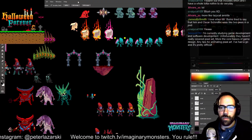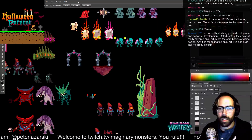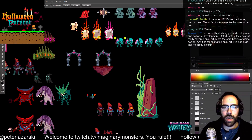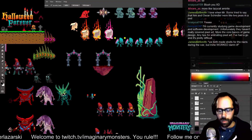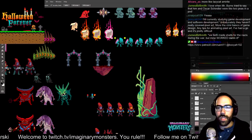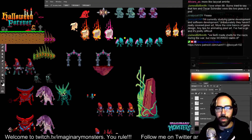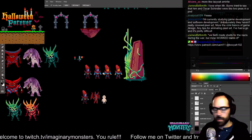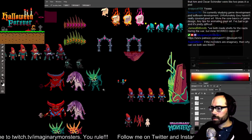Someone's currently studying game development software — they haven't covered pixel art, more the core basics of game design. Any tips for animating pixel art? There's a guy doing really good tutorials — check out Mr. Booyah, saint11 — you're lucky I had his tab open. He puts out cool little animation tutorial GIFs every now and then and they're highly informative.